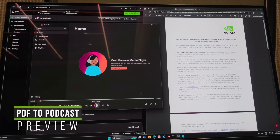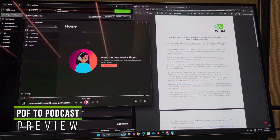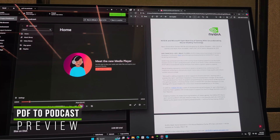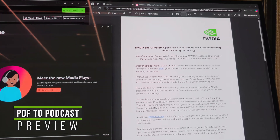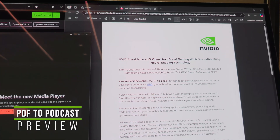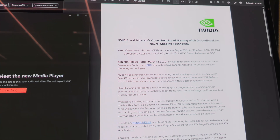Welcome to our podcast on the latest breakthroughs in gaming technology. I'm your host Bob. Today we're joined by Kate, an expert in the field, to explore NVIDIA's revolutionary neural shading technology. Kate, welcome to the show. Thanks Bob, it's great to be here.